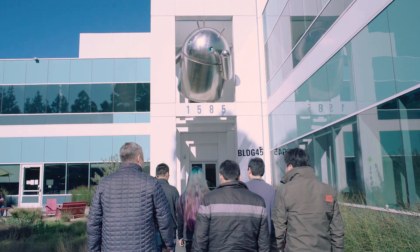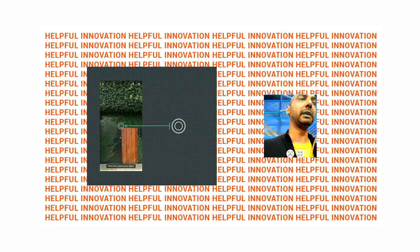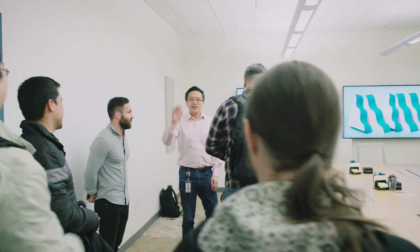Helpful innovation is a mission and a huge focus for Google. It's really about technology which meets users where you are, which helps you in what you want to get done every day. And it's very exciting today with the developer challenge to look at how developers can also bring that type of helpful innovation to life.